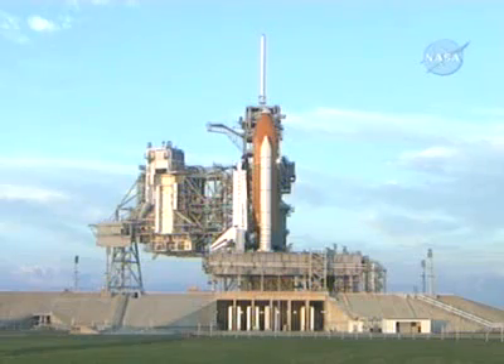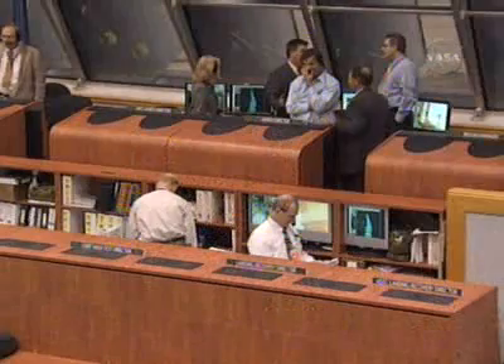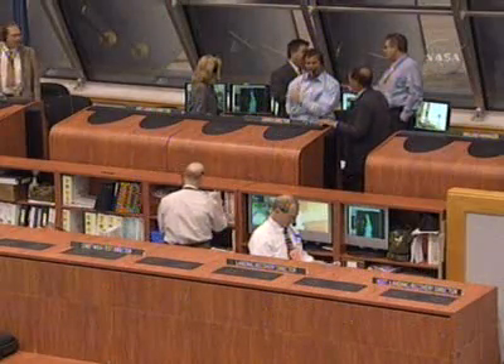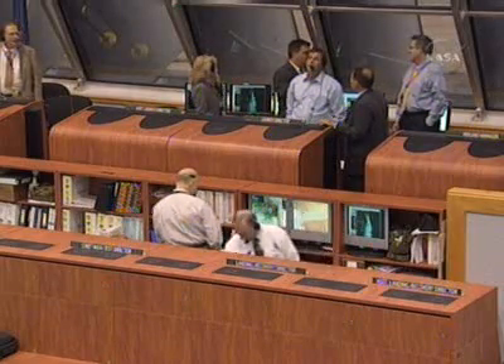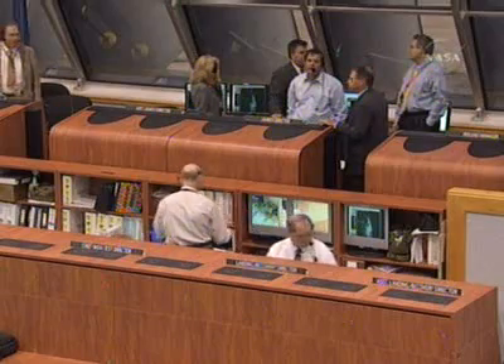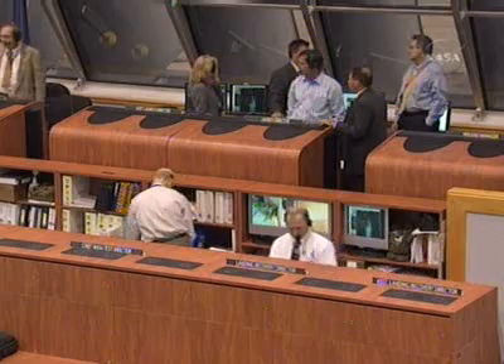Manager Wayne Hale and the chairman of the mission management team, Leroy Cain, are having an across-the-console huddle to talk about the strategy at this point. However, a lot of this has already been predetermined, knowing that if we came up and drew the short straw today, what we were going to do.